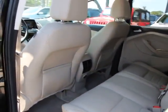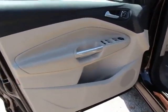Power windows, compass, trip computer, security system, remote keyless entry, brake assist.